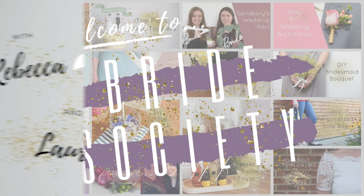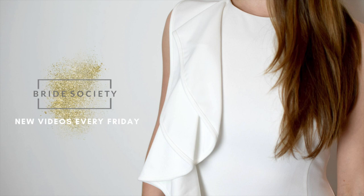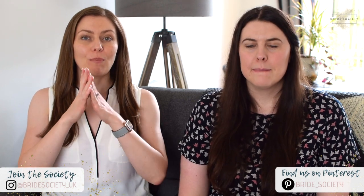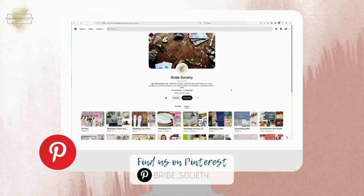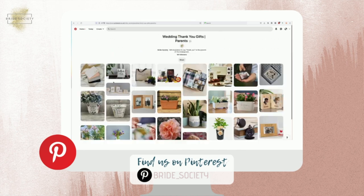Hi, welcome to Bride Society. I'm Laura and this is Rebecca. Today we're bringing you some inspiration for thank you gifts for parents of the bride or groom on your wedding day, because sometimes it can be hard to think up gifts. There is a Pinterest board that accompanies this video, so the things you see popping up on the screen will be linked in the description box below so you can easily find those products.